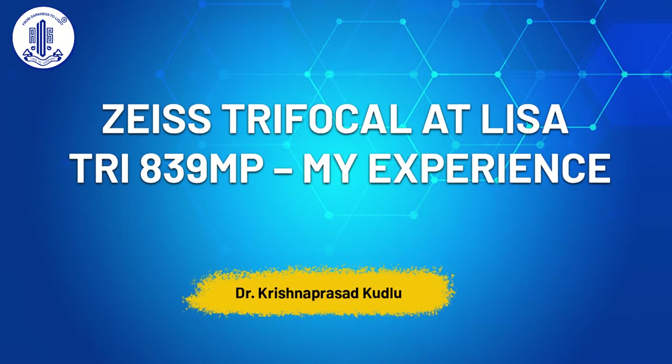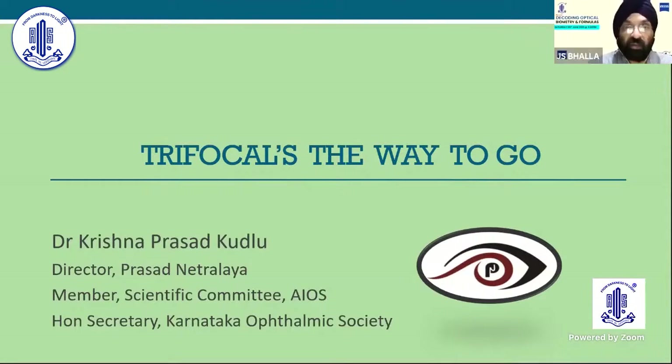My slides are visible. Yeah, it's visible. Loud and clear.